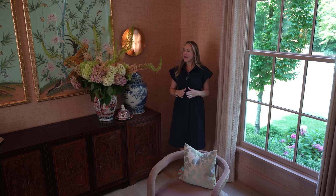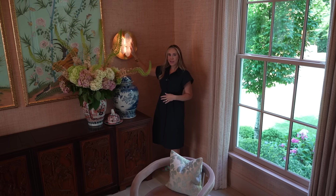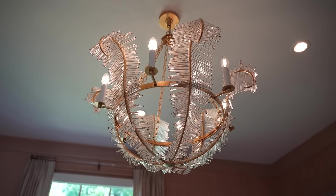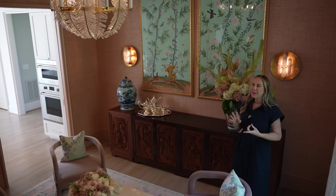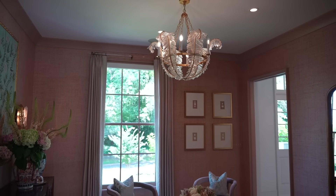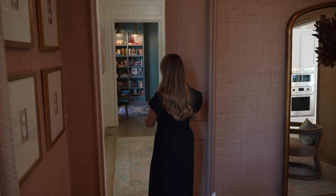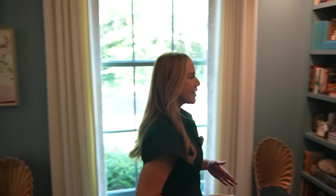My favorite lighting in the entire house would have to be these Kelly Wearstler sconces — huge chunks of white quartz that make me so happy. They are chunky, happy, and really make an impact. I also have this beautiful light chandelier from Circa, one of my favorites — it hits that fun balance between playful, classic, feminine, and girly. I have pocket doors everywhere and they really work well for a quiet, understated door close when you need privacy during a party.